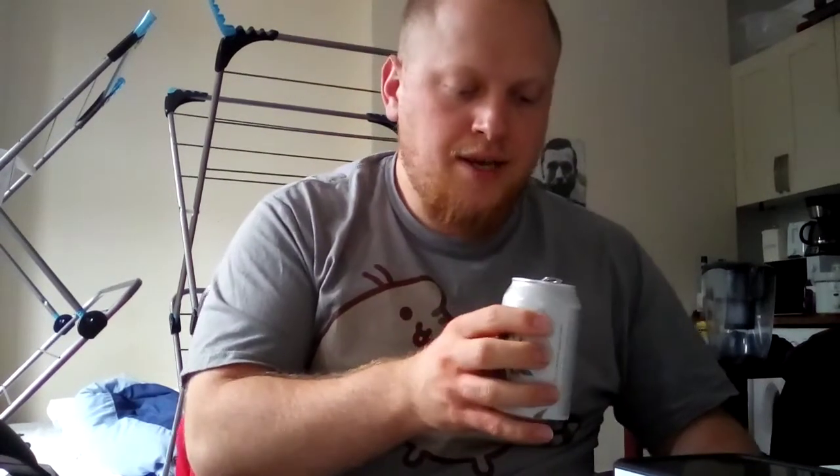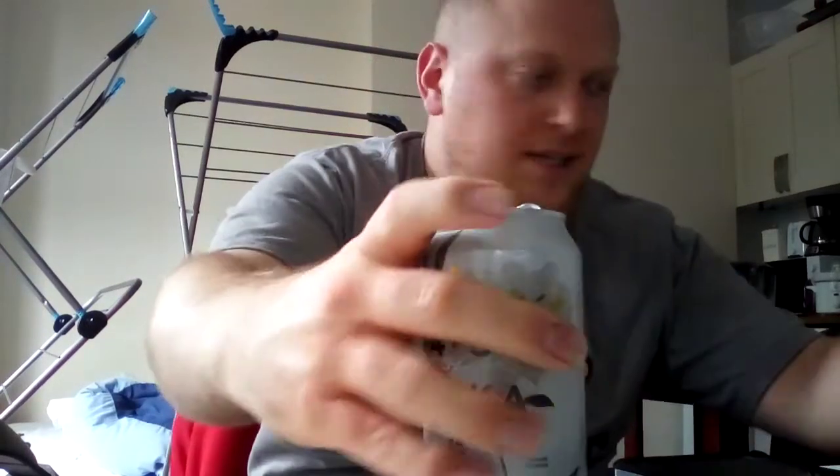It doesn't really smell bad, but it just doesn't leave any impression at all — it's a bit of an enigma so far. I think the proof will be in the pudding when we taste it. We'll have a quick palate cleanser of water first. I hope everyone has a great weekend ahead — bottoms up.